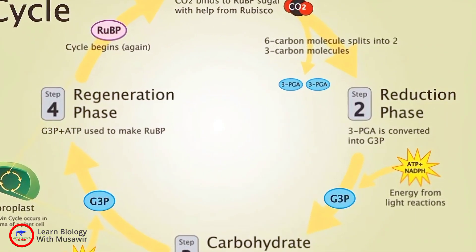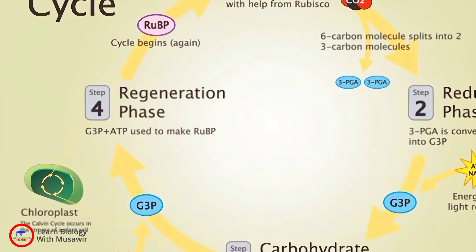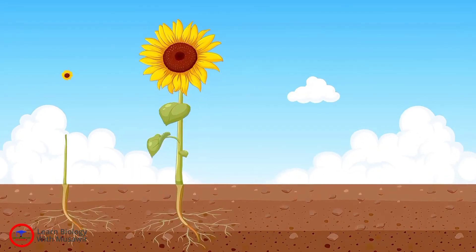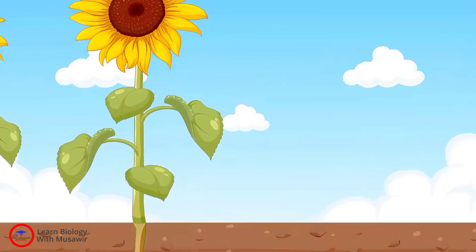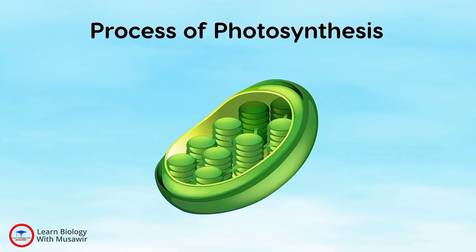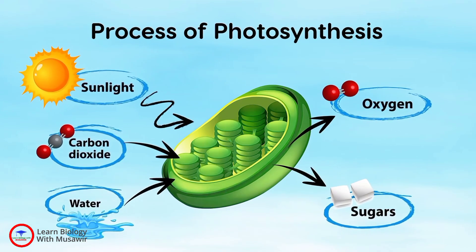The second step is known as the Calvin cycle or dark phase. But don't be fooled by the name — it doesn't need darkness to occur. It's all about carbon dioxide. The plant absorbs carbon dioxide from the atmosphere through tiny holes in the leaves called stomata. This carbon dioxide then combines with the hydrogen freed earlier to form glucose, the plant's food.